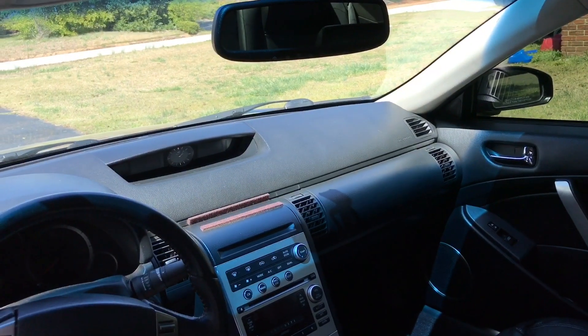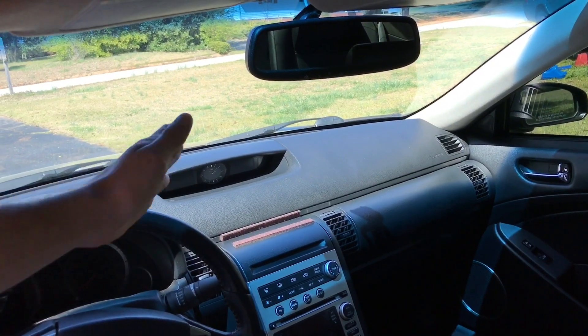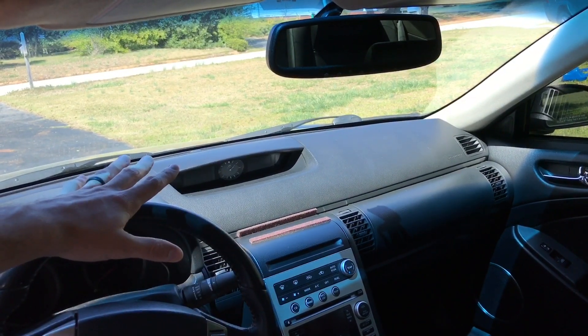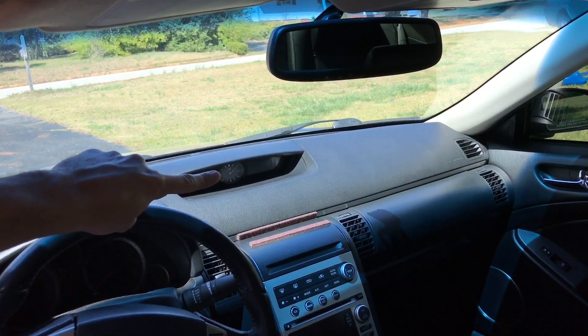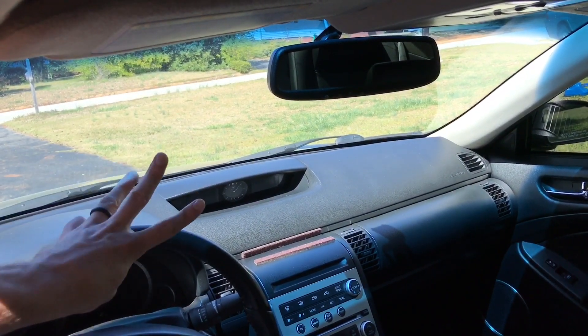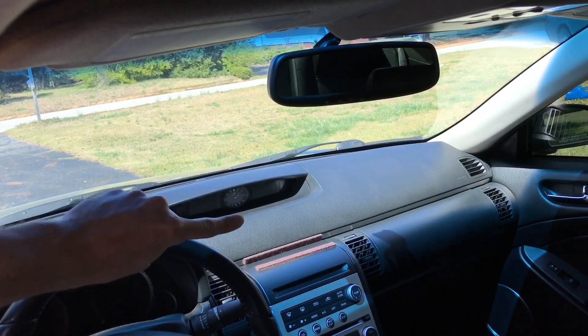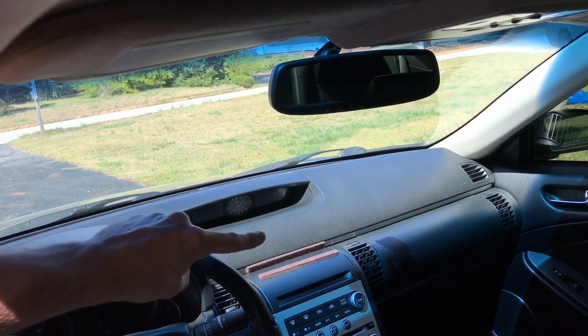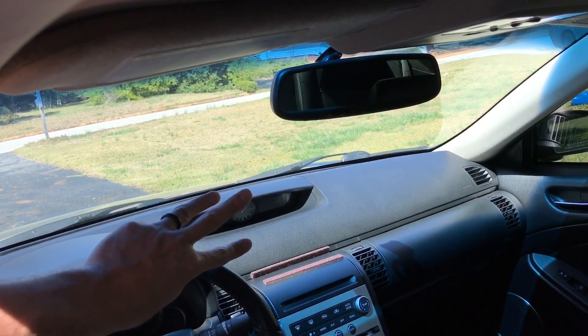Moving to the inside of the car — I may forget a few things, so please comment below if I did. The easiest way to tell right away if it's a 2003-2004 or a 2005-2007 is the position of the clock. In 2005 they redesigned the interior, so from 2005-2007 the clock is located up in the heads-up display dashboard area. If you have a 2003 or 2004, the clock is located down lower between the center console and the dash — it's a little circle right there. So if you peek in a window and the clock is down low, it's a 2003 or 2004.